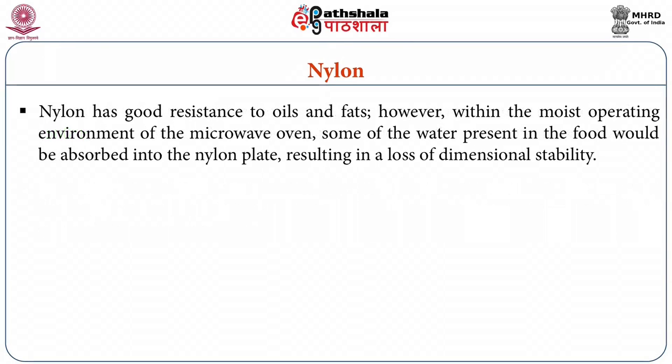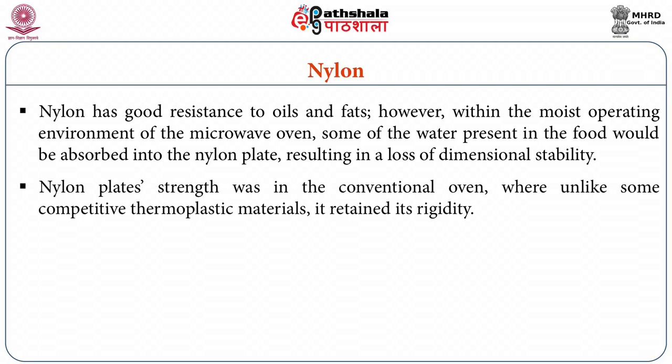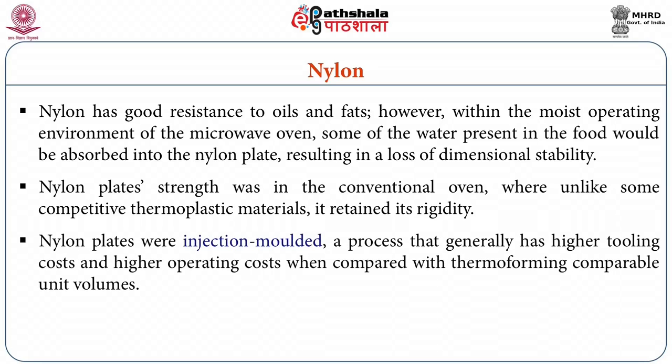Nylon has good resistance to oils and fats. However, within the moist operating environment of the microwave oven, some of the water present in the food would be absorbed into the nylon plate resulting in a loss of dimensional stability. Nylon plate strength was evident in the conventional oven where, unlike some competitive thermoplastic materials, it retained its rigidity. Nylon plates were injection molded — a process that generally has higher tooling costs and higher operating costs when compared with thermoforming at comparable unit volumes.